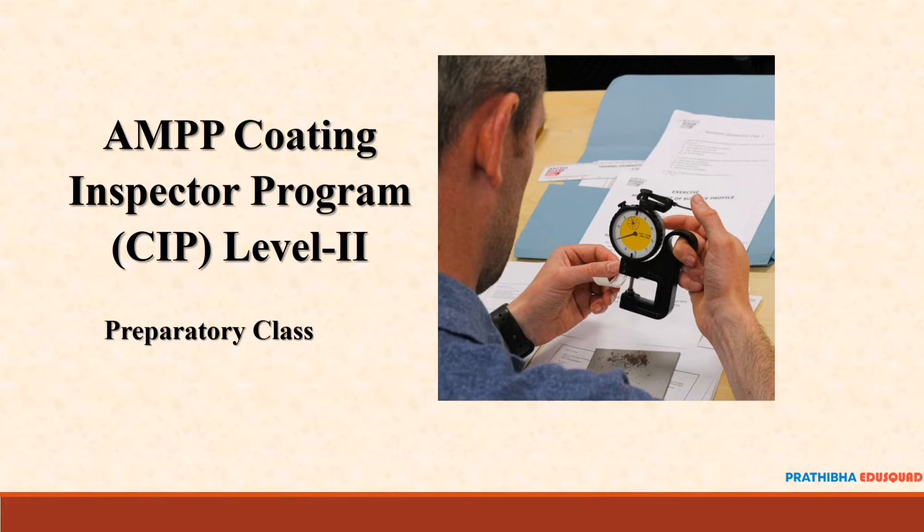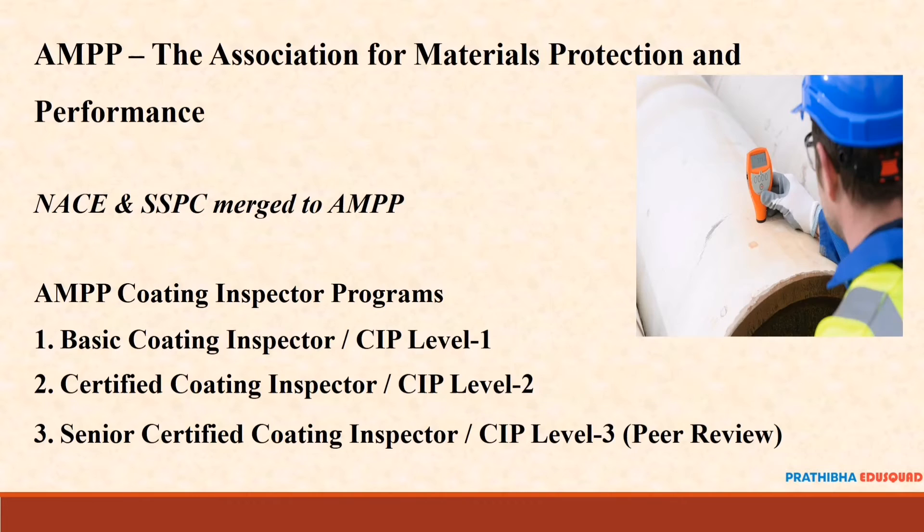Hi everyone, let's review the AMP Coating Inspector CIP Level 2. AMP stands for the Association for Materials Protection and Performance, and is widely known by this name.